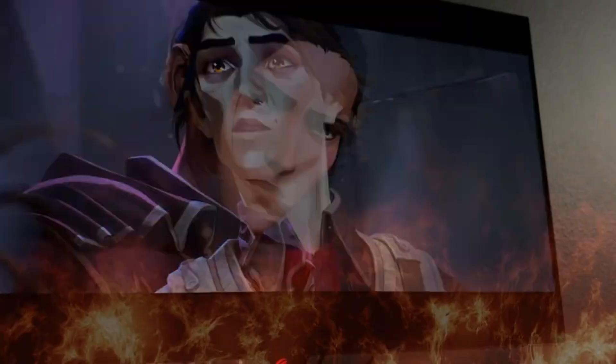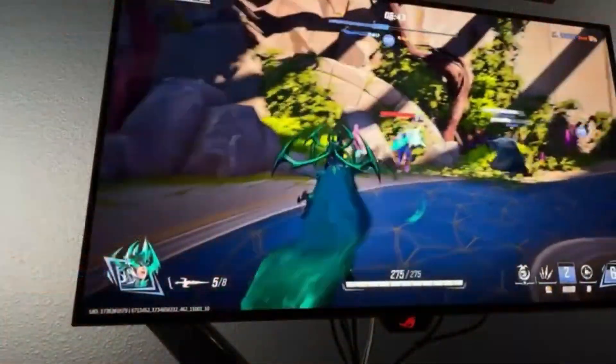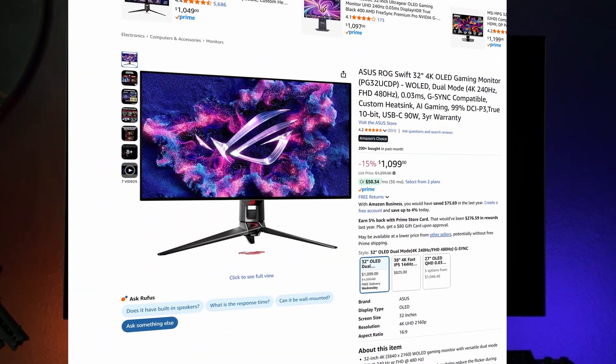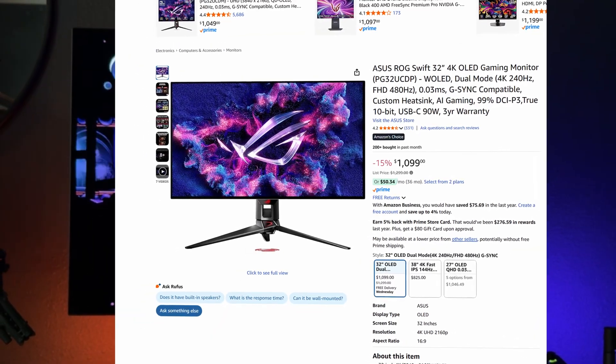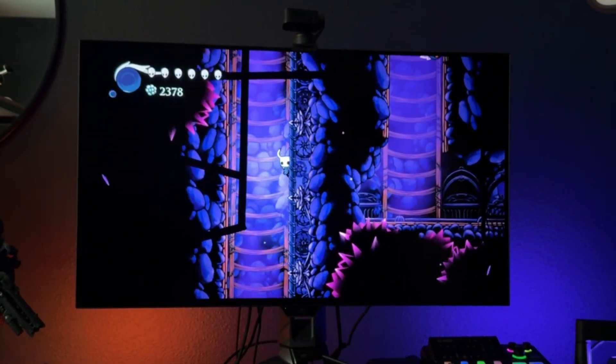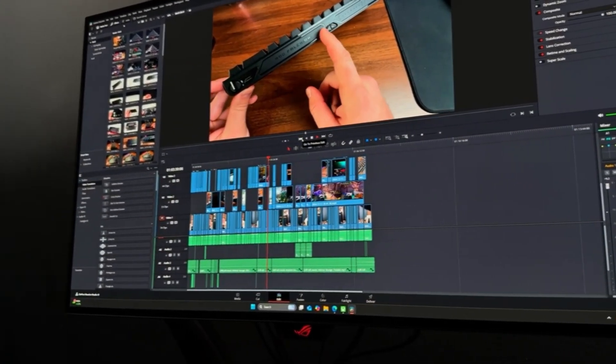Since I posted my last video, I have developed an issue with this panel, so I figured it was time to take a look and see how things have progressed. Purchasing an expensive monitor like this is a really big investment, and like a lot of people, the thought of burn-in was definitely my biggest concern since I not only use this panel for gaming but also for editing and my day job as a developer.